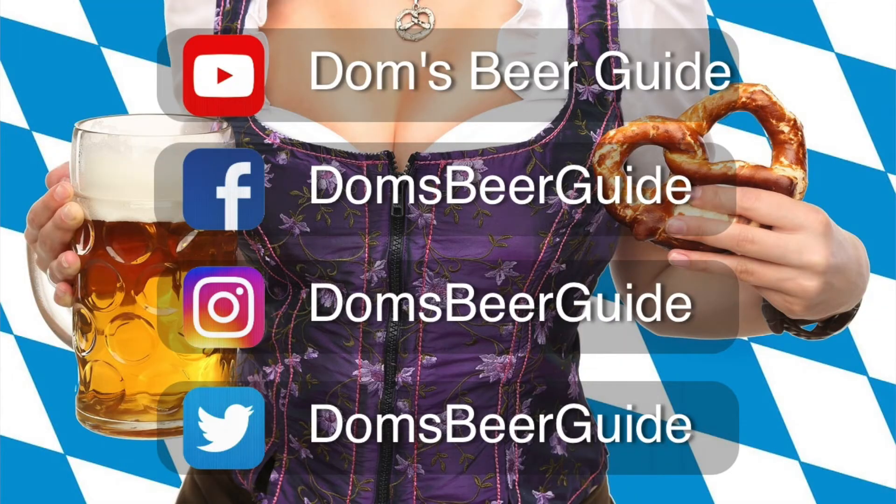That's the review of Wild Beer Pogo done — 14 out of 25 was the score. Thanks very much for watching. There's lots happening on my social media, so check out the Instagram, Twitter, and Facebook accounts. Keep subscribing to the YouTube channel — it's growing and I really appreciate every subscribe. If you've got any suggestions for what I should try next, leave them in the comments. Don't forget to hit the bell icon. Thanks very much — see you next time, cheers!